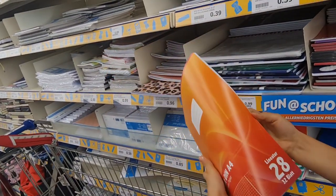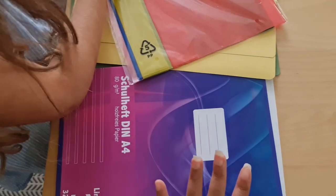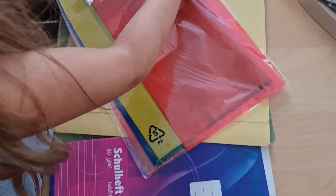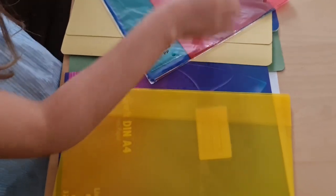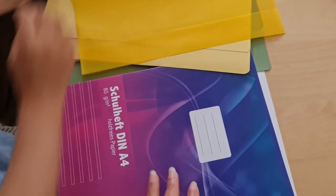Estas que ustedes ven aquí que les estoy mostrando, estas cosas las compramos. Estamos preparando ya las cosas para las niñas para la escuela. Ustedes saben que ya yo he puesto videos sobre las cosas que aquí exigen cada vez que los niños van a entrar a la escuela. Ayer estuve hablando con una amiga mía en Noruega. Ella solamente le compró lápices de colores a su hijo y más nada; en la escuela donde estudia el niño se encargan de todo lo demás. Aquí sí hay que comprar todo.